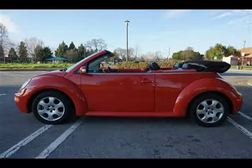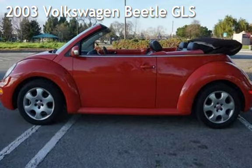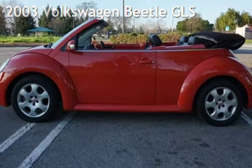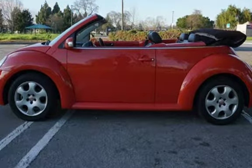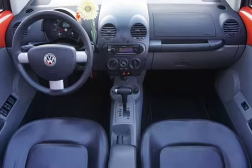Welcome to our website. Presenting a pre-owned 2003 Volkswagen Beetle. This two-door convertible has a four-cylinder, 2.0-liter i4 engine, with front-wheel drive, and an automatic transmission.